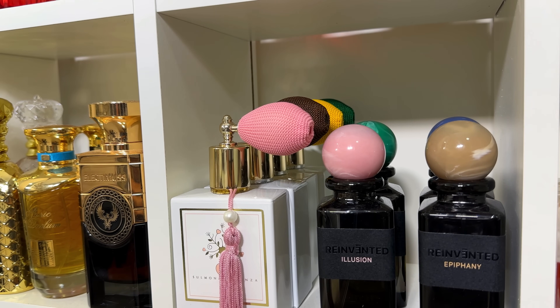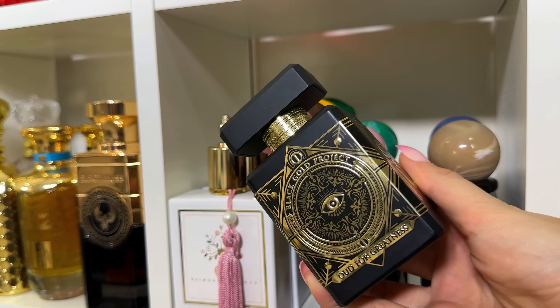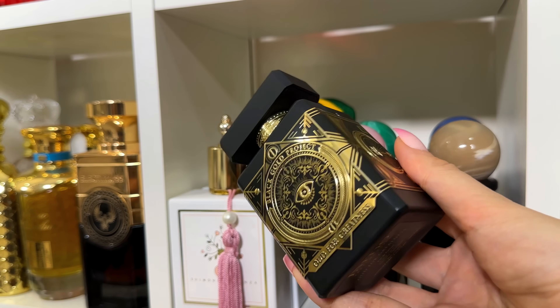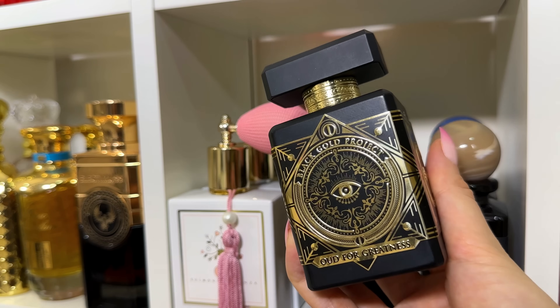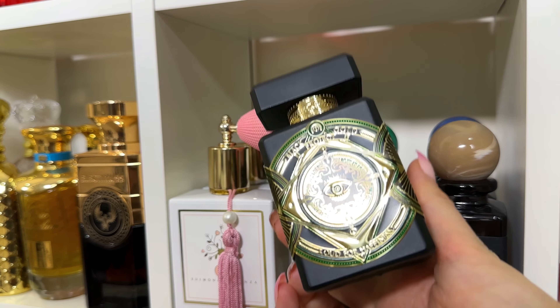Moving on to a brand I just adore — Initio. Starting with Oud for Greatness: just look at that gorgeous bottle, it's a piece of art. It's an oud fragrance with saffron, very airy but very strong. This is actually the strongest perfume I have in my collection. Next is another gorgeous bottle — Oud for Happiness.